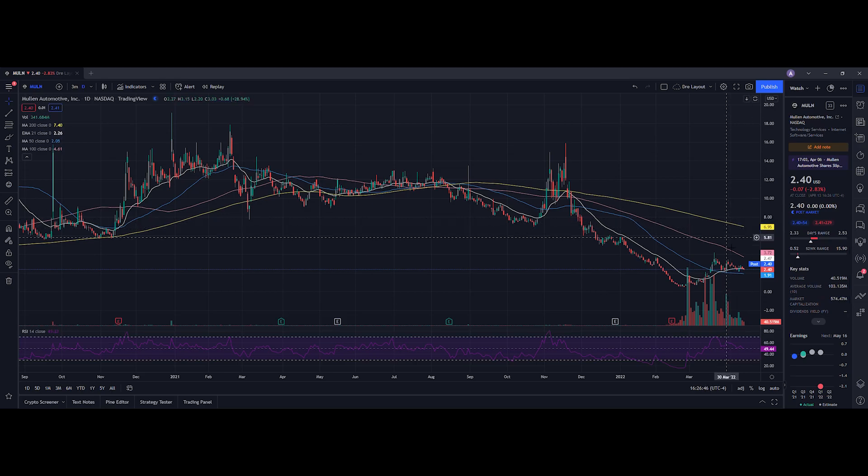Looking at the daily chart, the RSI is at 49.44. When we look at our moving averages, we are below the 200-day and 100-day, we are above the 50-day, and we closed just below the 21-day EMA which is set at $2.47 — we closed at $2.40. In my previous video I said I wanted us to stay above $2.22, and we ended up seeing a low of $2.33, so this is good to see.